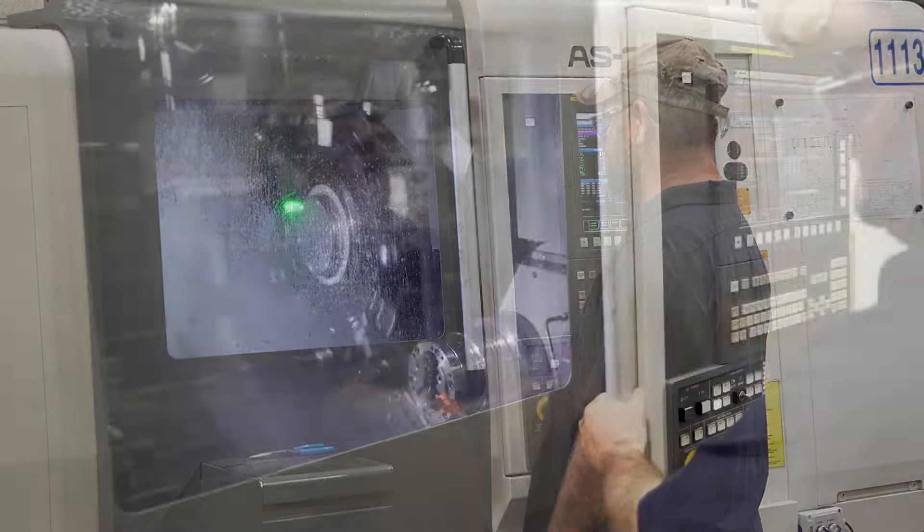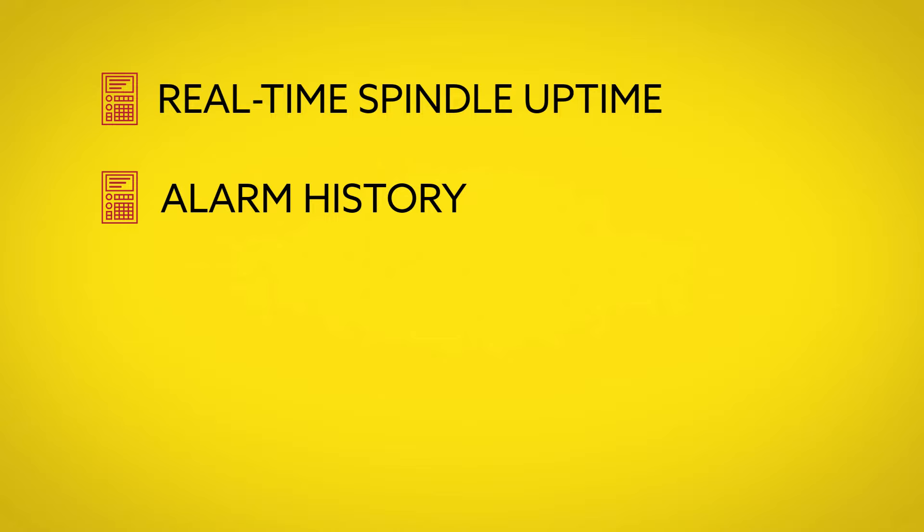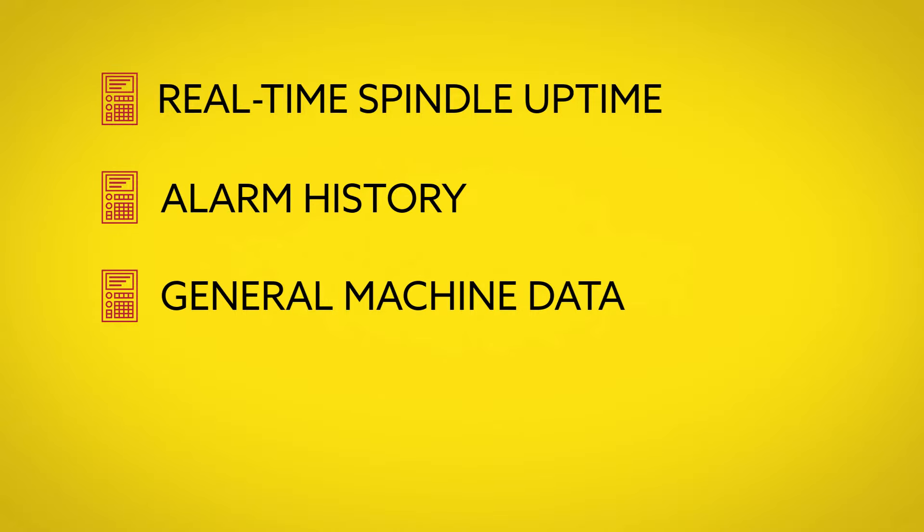Our data collection was very manual, very labor-intensive. We relied on ERP softwares that weren't exactly designed to give you productive numbers. We were really looking for real-time spindle-up time so we could gauge productivity numbers, and we were looking for any kind of alarm history and general machine information.